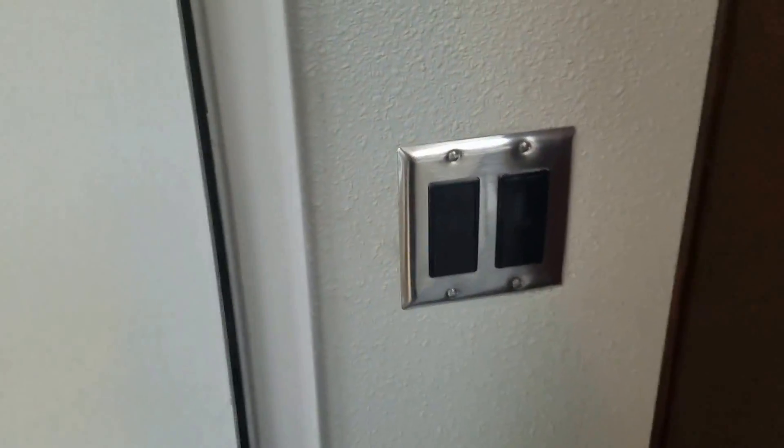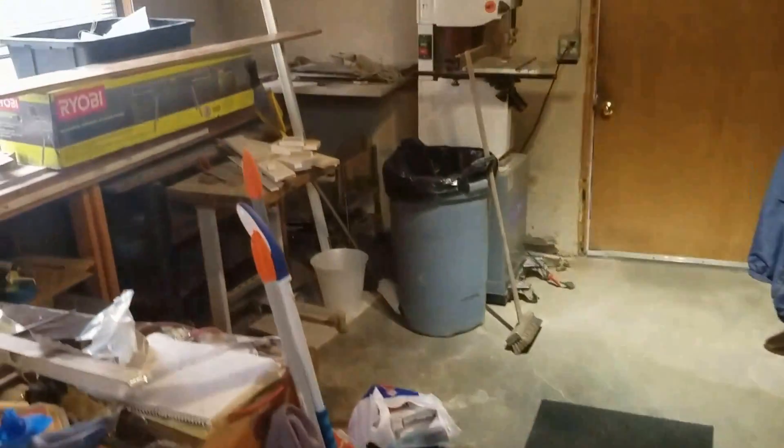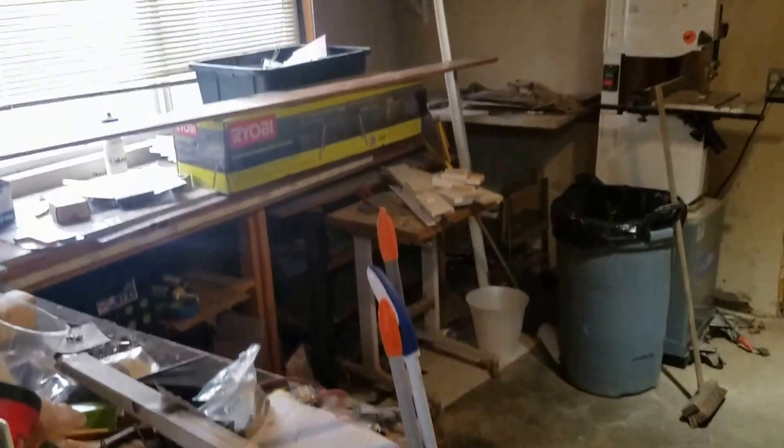I forgot the garage. So like I said, one car garage. You have a door that goes outside, and it's currently used as a lot of workbench.